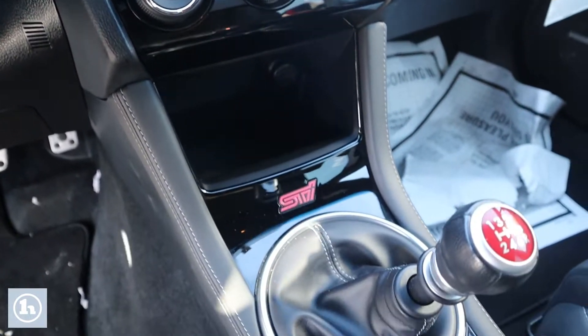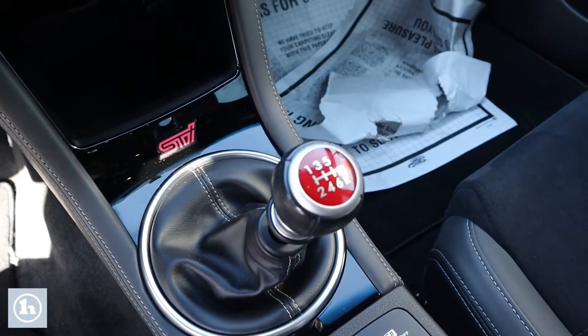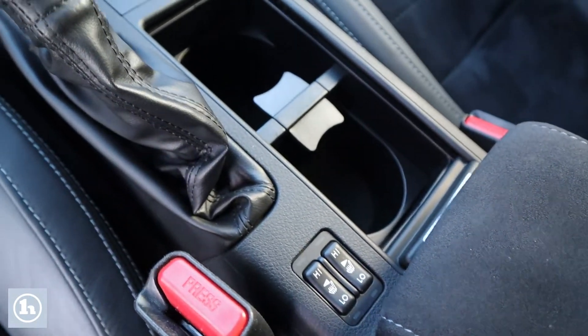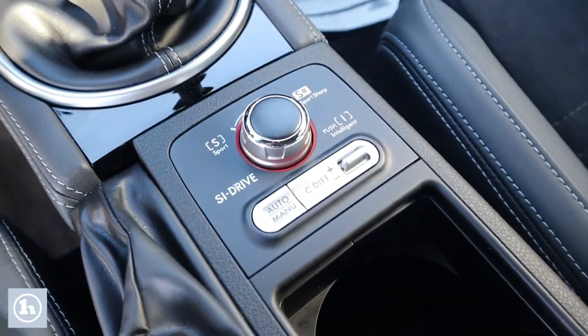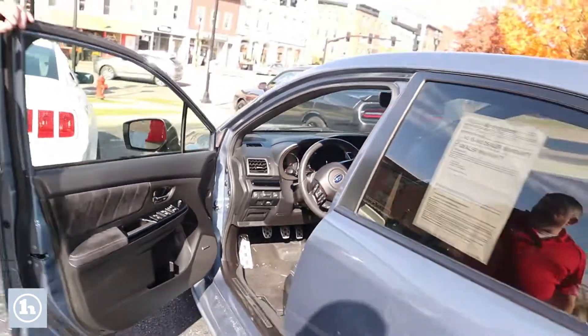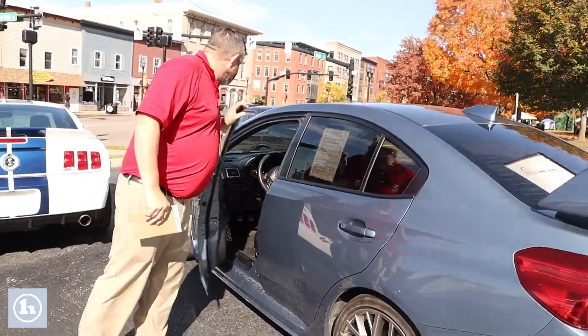You've got the nice LCD display in front. You got dual zone heat and air conditioning. Got wireless phone connectivity. Steering wheel mounted audio controls. It's got it all.